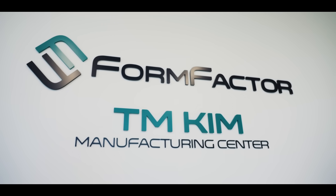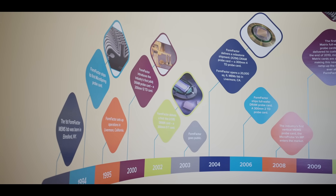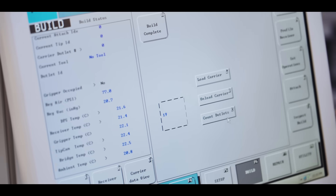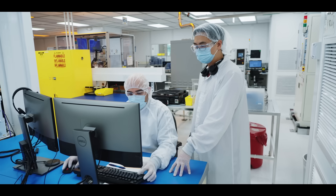FormFactor is a key enabler in the semiconductor ecosystem — we enable AI through testing of high-bandwidth memory and AI-specific logic devices, working with our customers. At the same time, we're consciously using AI-driven solutions to help accelerate and collaborate on the product development side as well as improve our manufacturing efficiencies. That's where our predominant focus is now and for the foreseeable future.